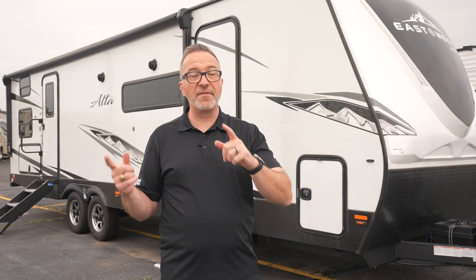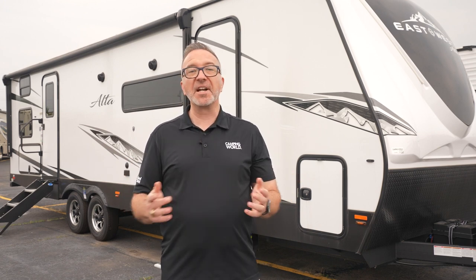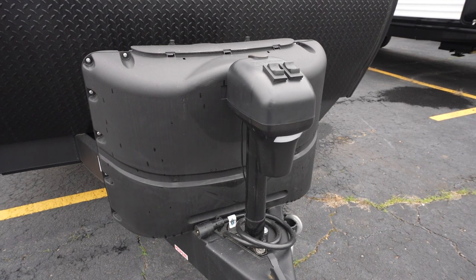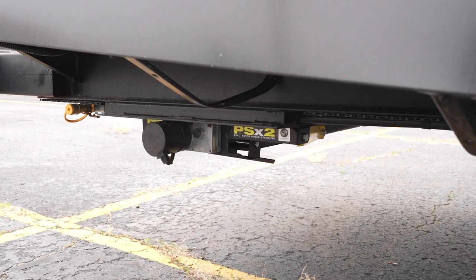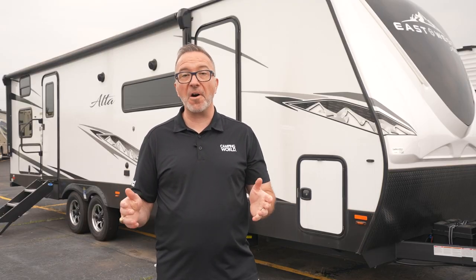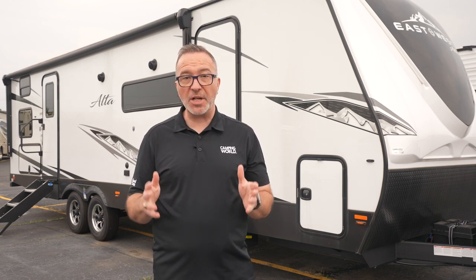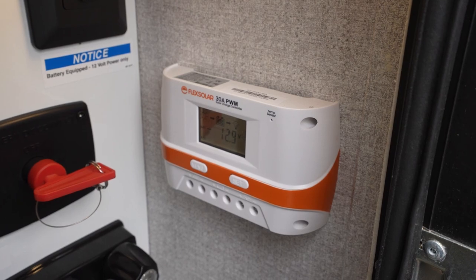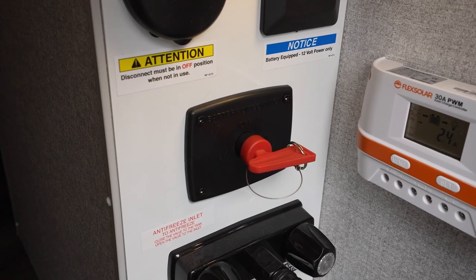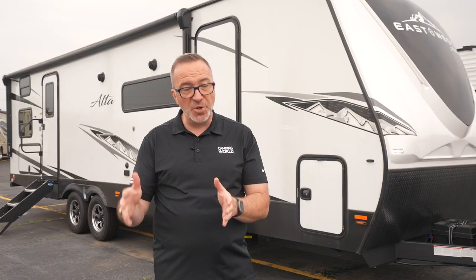Let's continue with power. You're going to get a power tongue jack with LED light, which is very convenient, and electric stabilizer jacks to quickly keep your Alta from rocking. The Alta comes with a 100 watt solar package that includes a panel, controller, battery, box, and disconnect. There's also a West Coast option of a 200 watt panel.